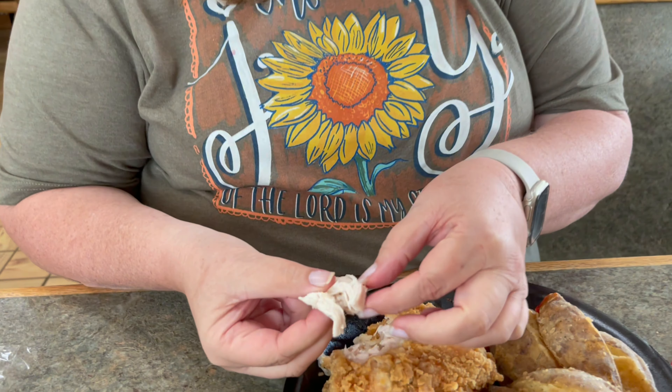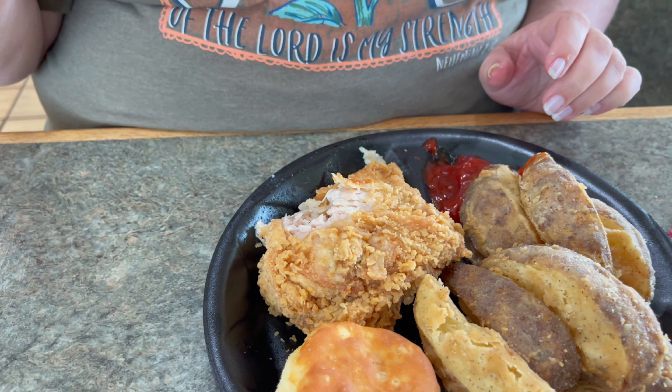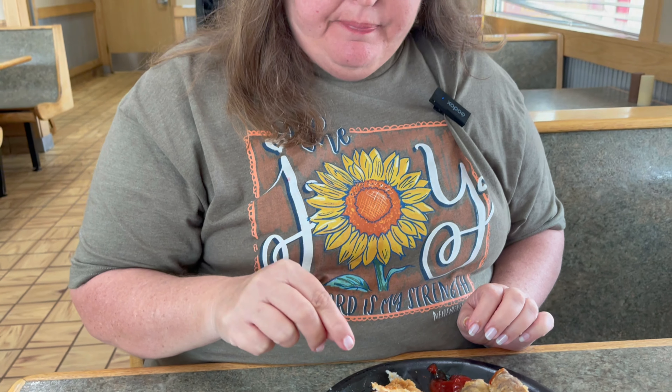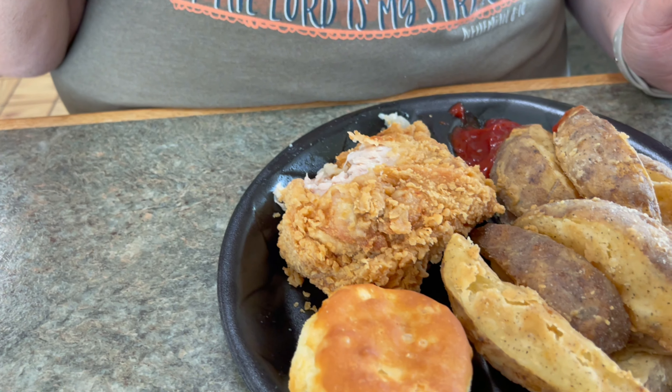David, look how juicy this chicken is. You can just look at it and see how juicy it is. Yours looks a little different than mine because you got the spicy kind, and I got what you'd call the original. Look at this — you can just see how good that crust is.